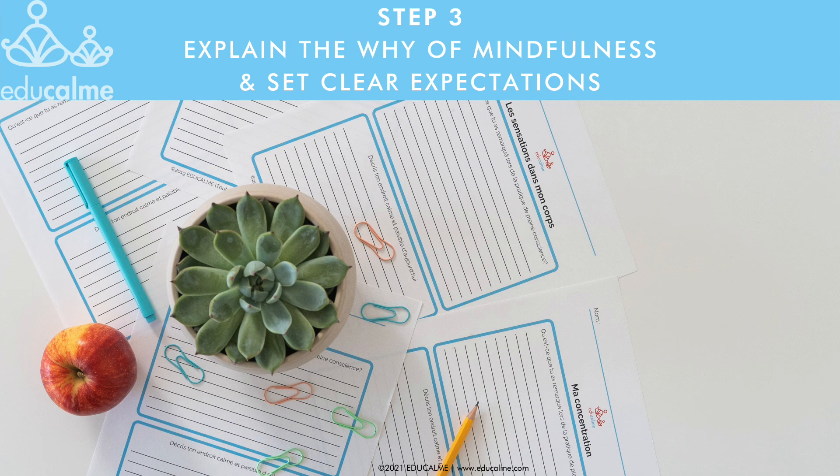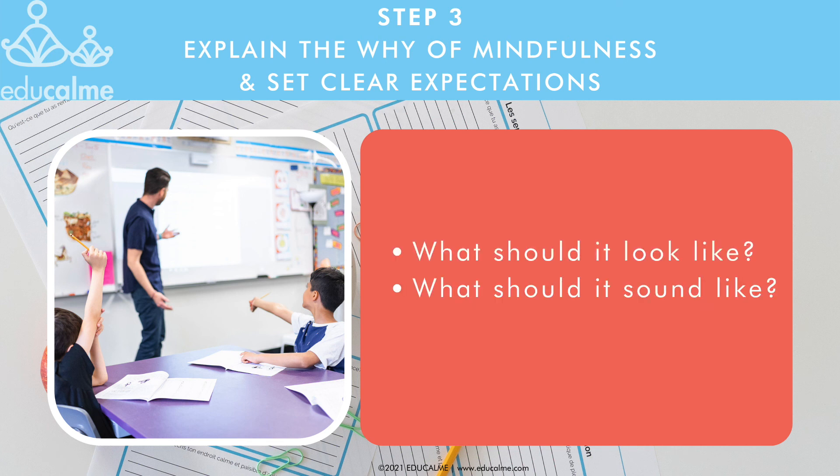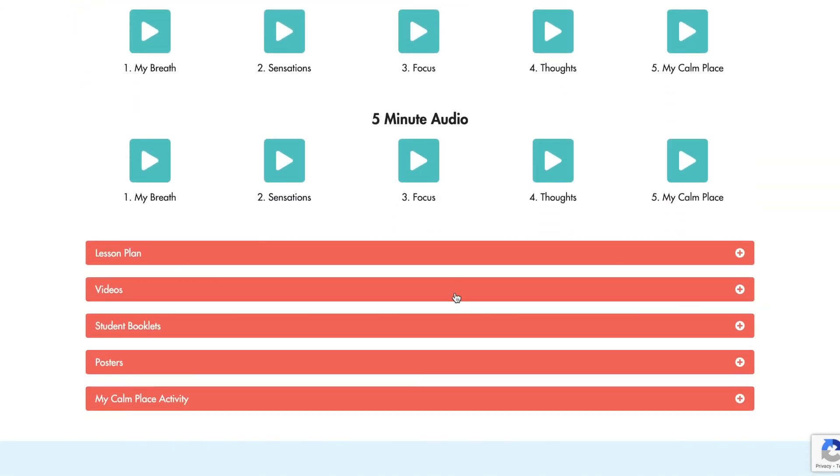Since most students have never experienced mindfulness before, they have no idea what it should look like or what they need to do to have success. Before you start listening to the audios with them, set clear expectations for what it should look like, sound like, and feel like. It should look like everyone is following along with what the audio is saying. It should sound quiet so that everyone can hear the audio, and it should feel calm and relaxed in the classroom. This is covered in the Introduction to Mindfulness video, but it's a good idea to clarify expectations in your own words.